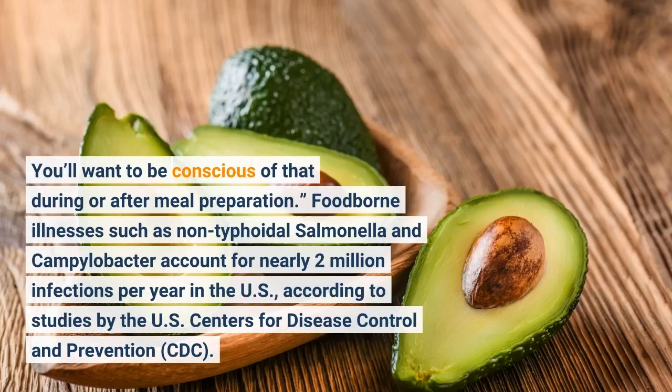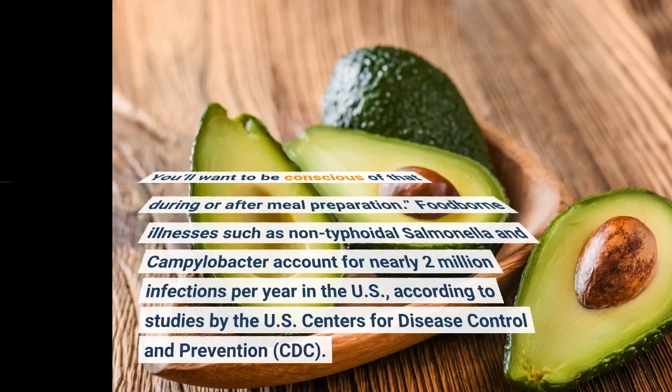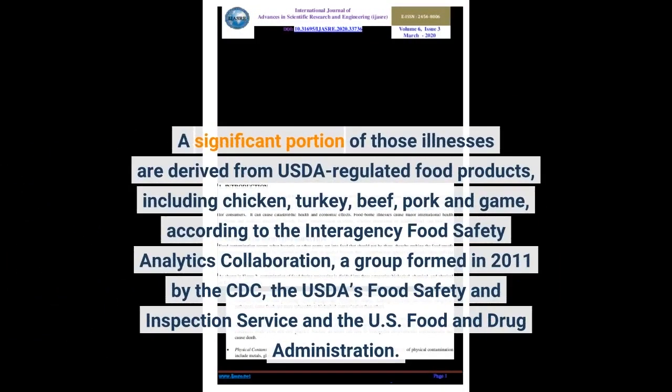Foodborne illnesses such as non-typhoidal salmonella and campylobacter account for nearly 2 million infections per year in the U.S., according to studies by the U.S. Centers for Disease Control and Prevention (CDC). A significant portion of those illnesses are derived from USDA-regulated food products, including chicken, turkey, beef, pork, and game.